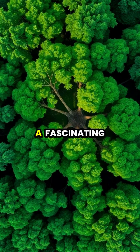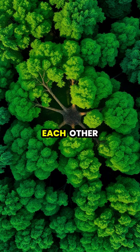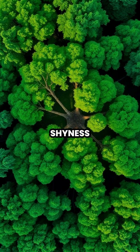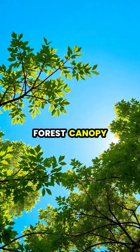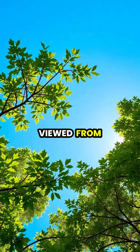In dense forests around the world, a fascinating phenomenon occurs where tree canopies don't actually touch each other, creating mysterious gaps known as crown shyness. These gaps form an intricate network of channels in the forest canopy, appearing like a complex natural jigsaw puzzle when viewed from above.